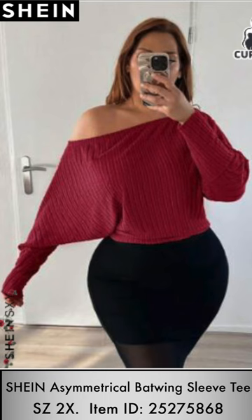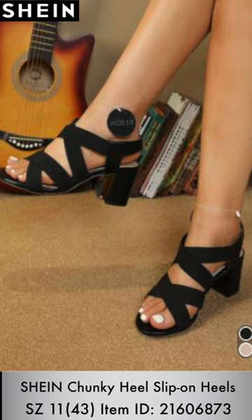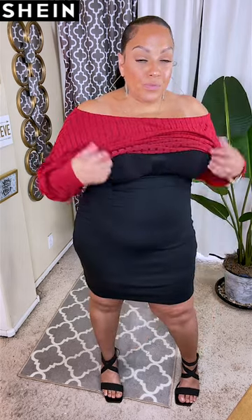I went ahead and got the same batwing sleeved tee in the color red, and I'm pairing it with this pencil skirt from Shein as well. Also my infamous chunky heel slip-ons that I got from Shein a while ago, which I absolutely love. I pulled the skirt up and I think it looked really, really nice with the red one. The red one was really doing it for me, and I think the shoes helped as well. The shoes are very comfortable and do come in larger sizes — I wear a size 11. I love the red against my skin, the bagginess of this tee, and the versatility of the skirt and shirt combination.